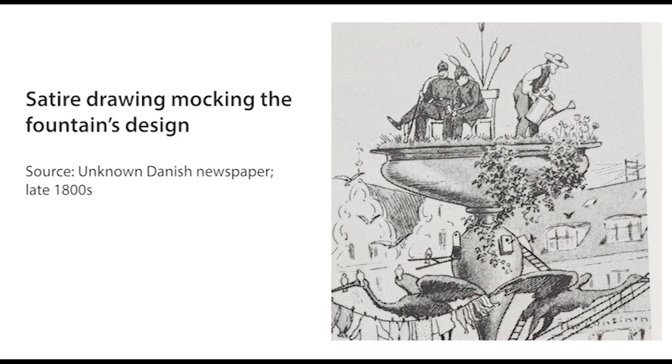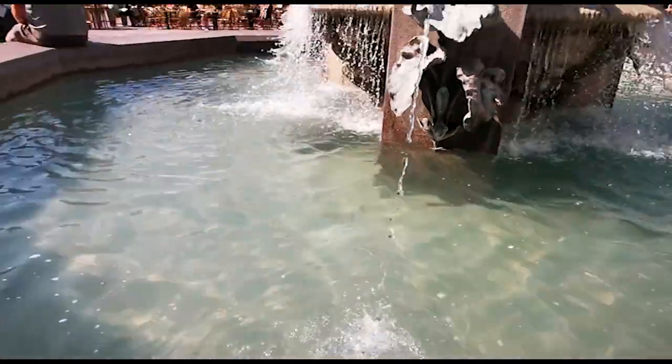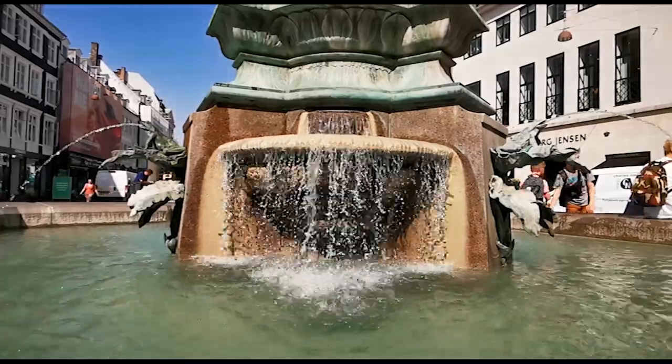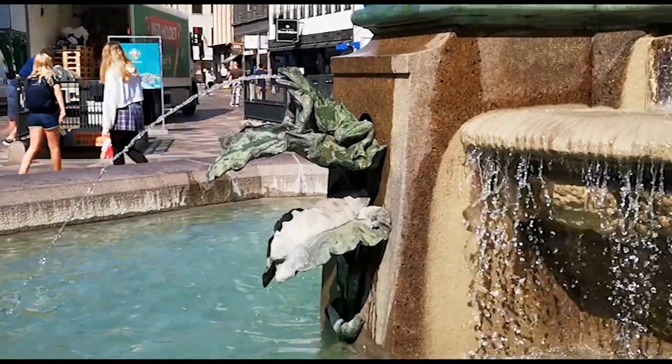In fact, the fountain was wildly unpopular with the residents of Copenhagen immediately after its installation. More than just bad press — although that was plentiful too — people were literally rioting and constantly vandalising the fountain in protest. One morning, it was found filled with red liquid. Luckily, it was determined not to be blood, but red dye. Another day, the water had been turned black. Another prank saw it filled with live fish. Lots of people were dunked in the fountain, some willingly, others not.